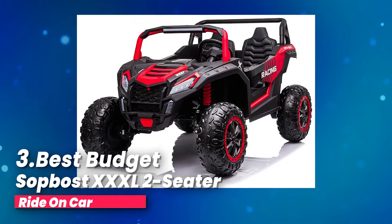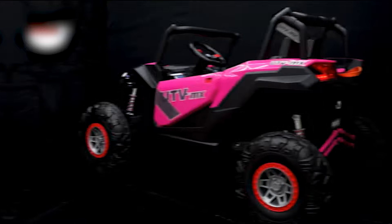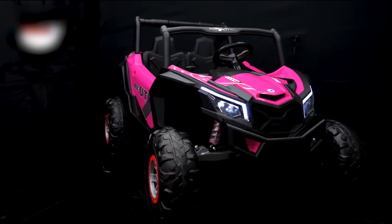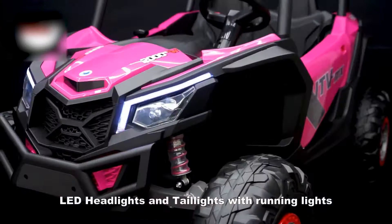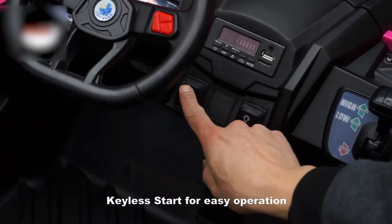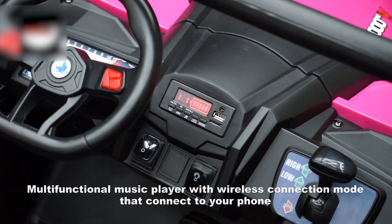Number three, best budget: the Sopbost Excel two-seater ride-on car. Looking for an awesome ride-on car for bigger kids aged 5 to 10? Introducing the 24-volt kids UTV. It's designed with four powerful motors and EVA wheels that have rear spring suspension, making it perfect for kids age 5 and up.